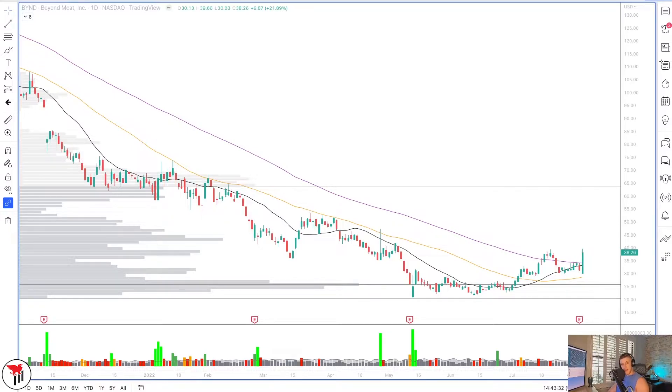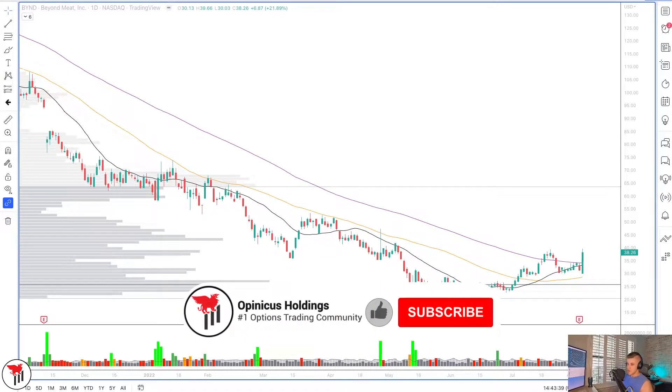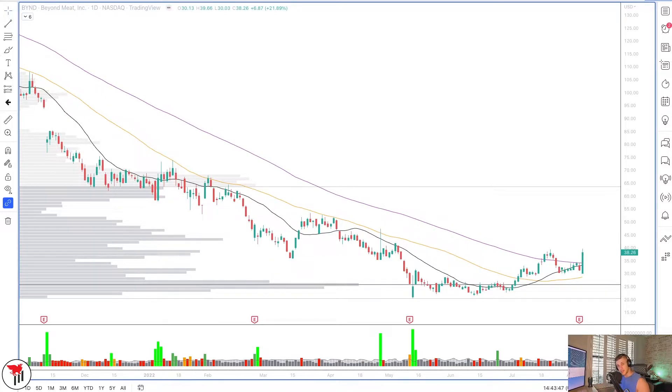Welcome back to another video. My name is Kyle, I am a full-time options trader and founder of Openicus Holdings, the premier options trading community and education provider. Today we have a quick video looking at seven individual stocks that could be poised for a short squeeze. Basically, a short squeeze implies that there are a lot of shorts piled up in a stock — high short interest. As these stocks rise in price, shorts lose money and can be forced to cover, which means buying the stock back, pushing the price even higher.